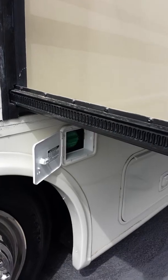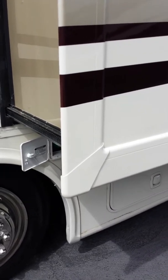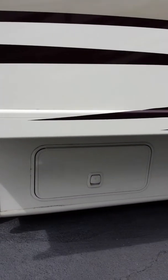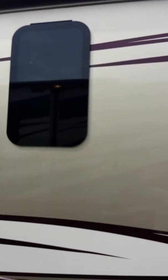There's a fuel fill on this side of the coach. Either side of the coach has a fuel fill, which makes it easier when you pull into a station to fuel up. The coach also has frameless windows throughout.